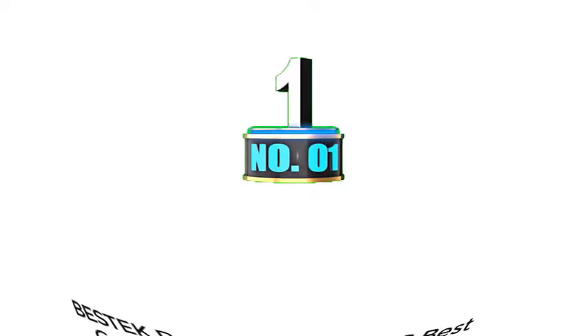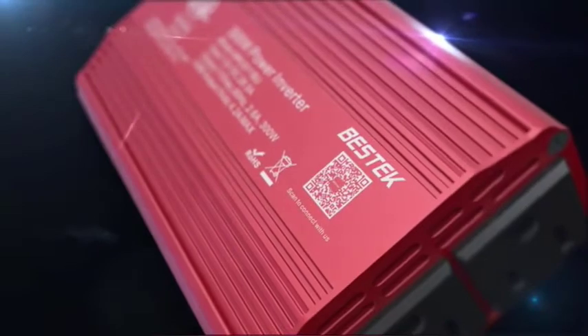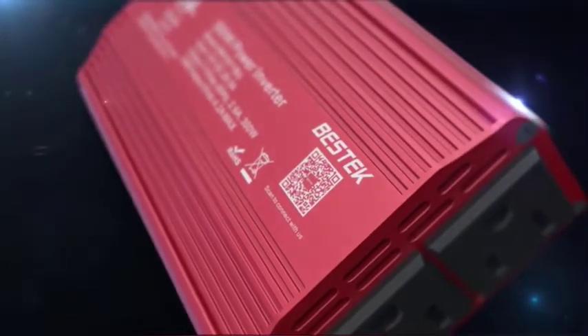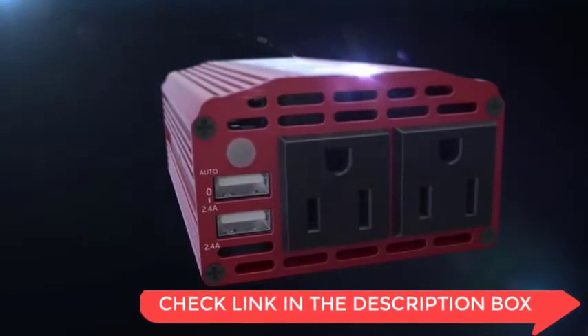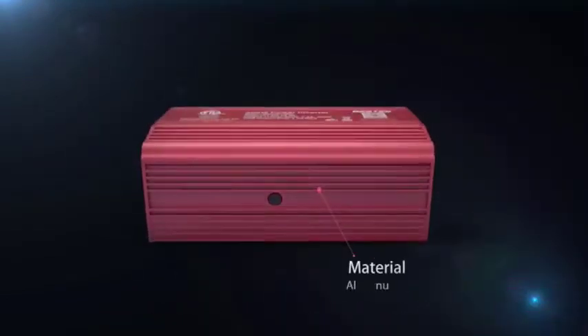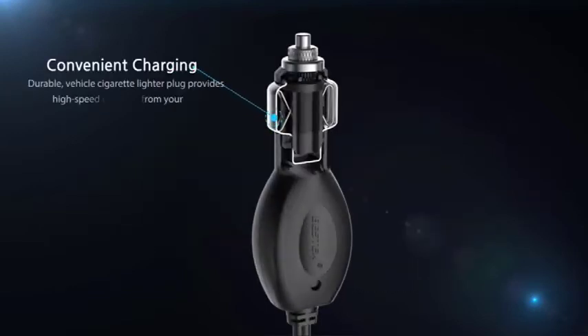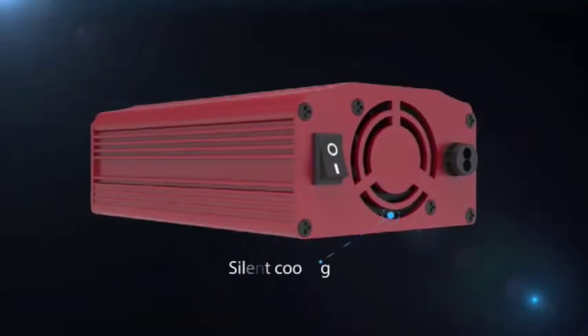Number 1: Bestech Power DC — Best Car Inverter with Dual USB. Are you looking for a car inverter that will give you reliable power while on the go? Then you should consider the Bestech 300W Power Inverter Car Inverter with 4.2A Dual USB Car Adapter. It is very compact and easy to store, outputs clean and consistent power, and the built-in fan keeps it cool and quiet. It has 2 USB ports for charging handheld devices.